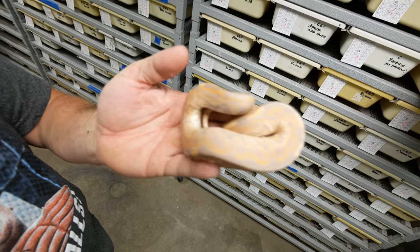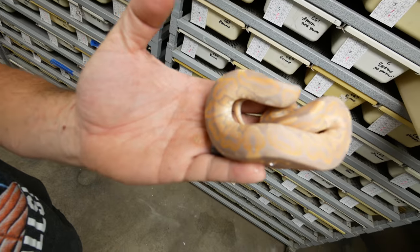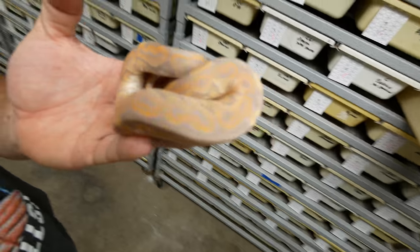Moving on to one of the bananas I think is the most incredible — the cinnamon banana. There's just something about those dark morph animals mixed in with the banana, because essentially the darker it is, the more purple it is. You can see how much purple that animal has in it. I have always loved the black pastel and cinnamon pastel banana stuff.